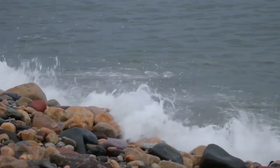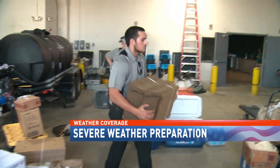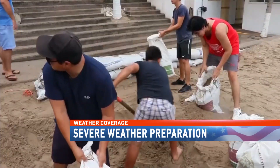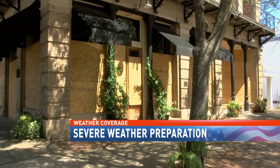With only a month and a half to go before hurricane season begins, now is the time to get prepared. And while it may not feel urgent to get storm ready, it doesn't take a hurricane to cause damage and destruction. So what are some easy ways to get prepared right now?